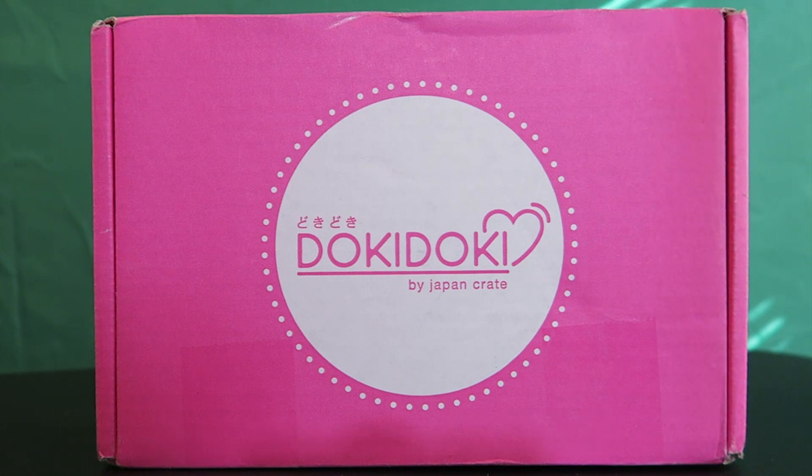This particular Doki Doki crate is, of course, the January crate. And this is something that I actually reached out to Japan Crate about — I asked them if I could try the Japan Crate or Doki Doki crate, because I think my subscribers would love to see these. I love watching people do unboxings of all these different types of crates, and this one is a huge one that piqued my interest.